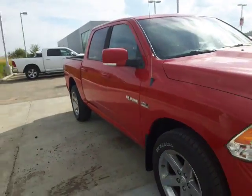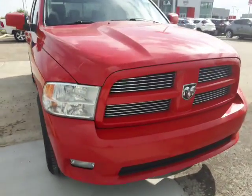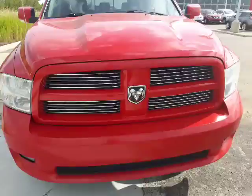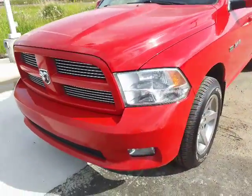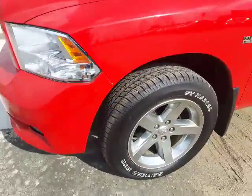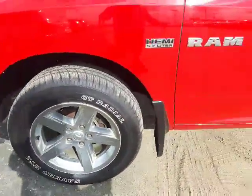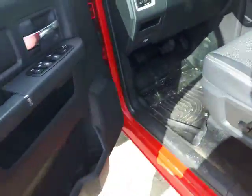Here it is — our 2010 Dodge Ram Sport. That red color is very nice and definitely stands out in the lineup. You get your fog lamps down below, and some very nice big alloy sport rims. They've had those sport rims for a while now.